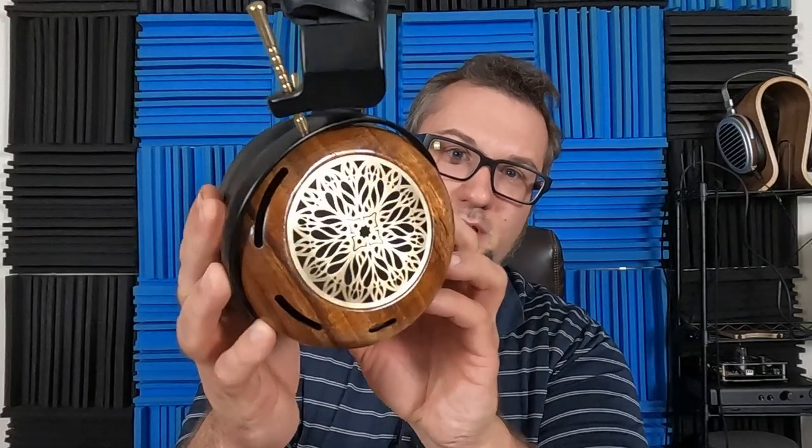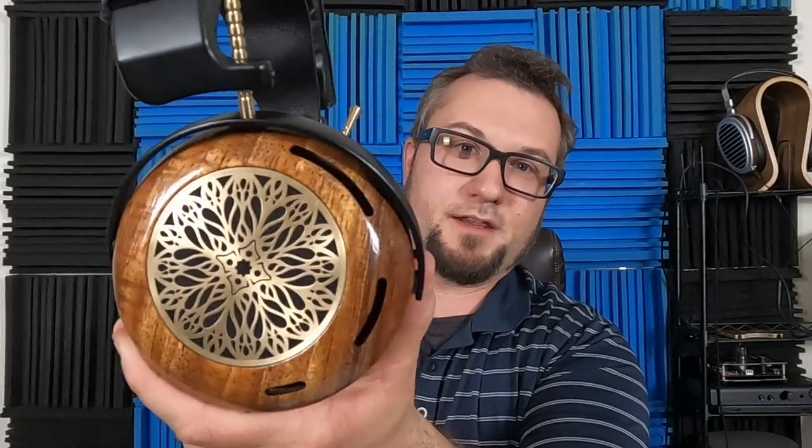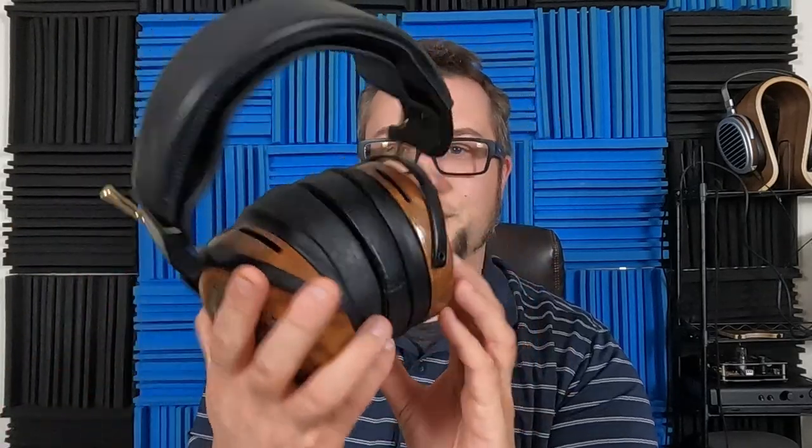The ZMF Atrium is an open back dynamic driver headphone. This particular unit happens to be in the Koa Limited Edition wood. In typical ZMF fashion, it's just absolutely beautiful — the wood, the trim work, and the grill material here. Aesthetically, ZMF just always manages to hit it out of the park.